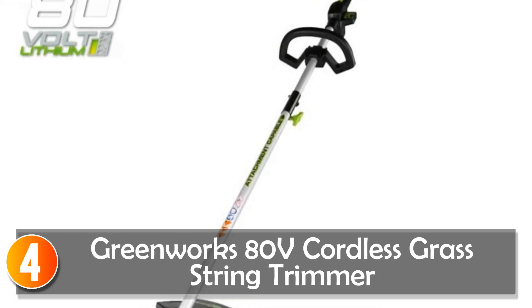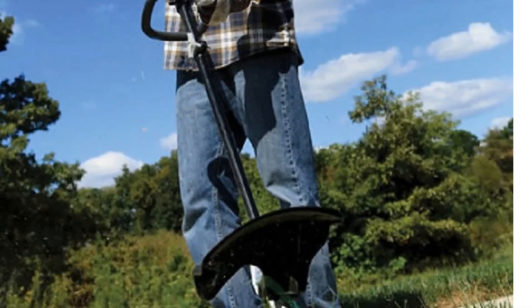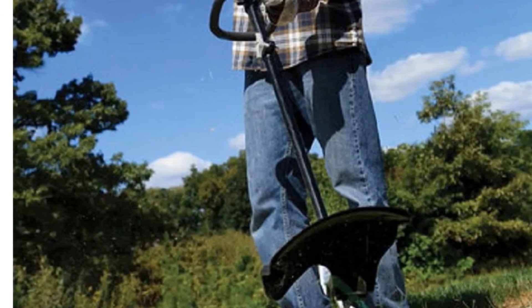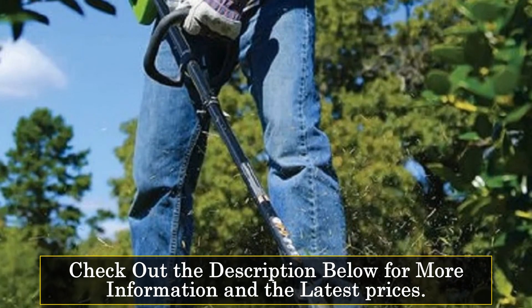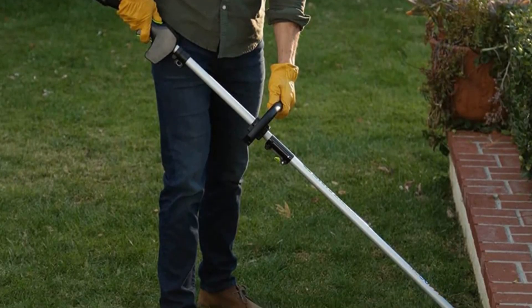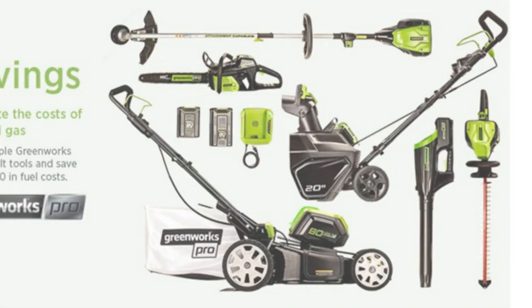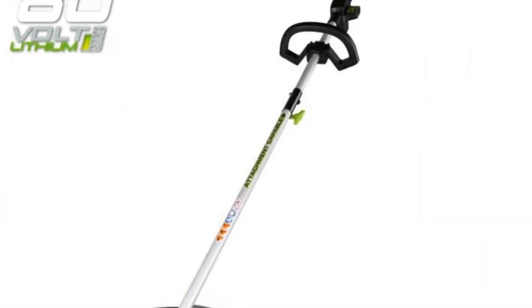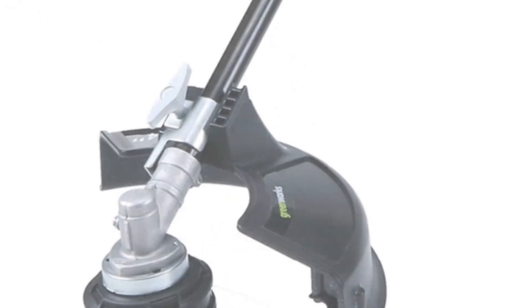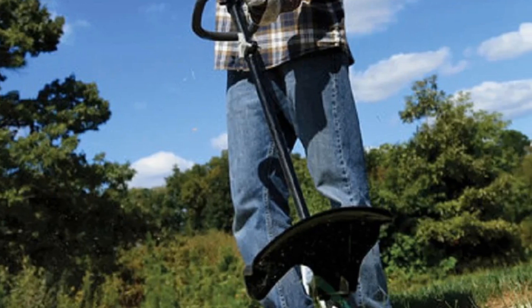At number 4, the Greenworks ADV Cordless Grass String Trimmer. This is a powerful and versatile tool designed to tackle a wide range of lawn maintenance tasks with ease. With its digital-controlled brushless motor and wide 16-inch cut path, this trimmer offers unmatched cutting power and efficiency. Powered by an 80V lithium-ion battery, it delivers gas-equivalent performance without the hassle and fumes of traditional gas-powered tools. The top-mounted motor and aluminum straight shaft provide superior balance and ergonomics, ensuring comfortable operation and precise control. Its attachment-capable design accepts attachments from multiple brands, allowing users to customize the tool for trimming grass, edging sidewalks, or clearing brush.